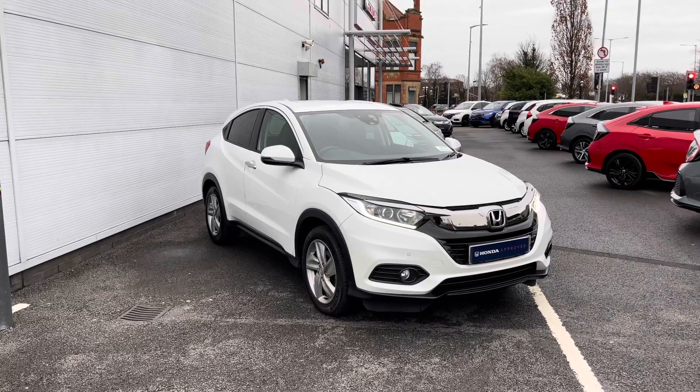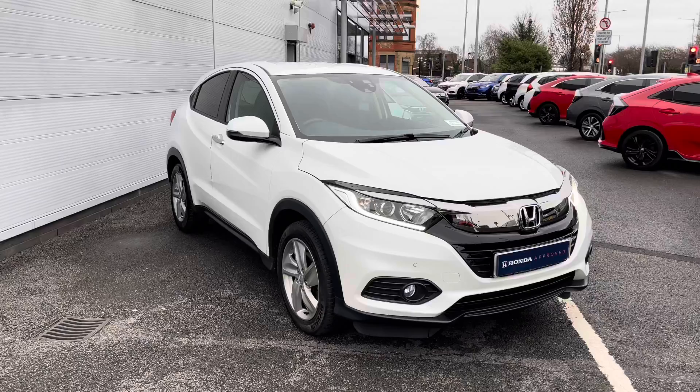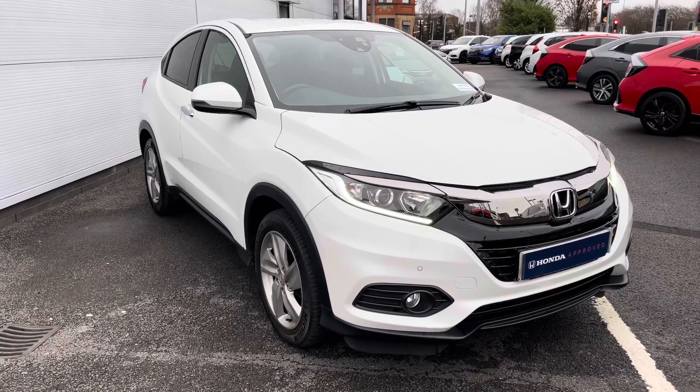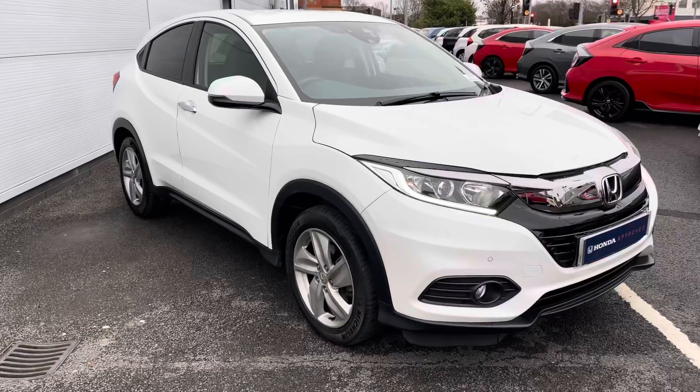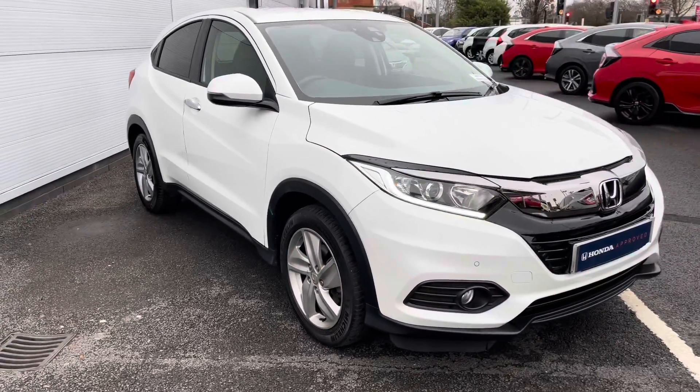Hello and welcome. My name is Greg and today I'd like to tell you a little bit more about this stunning Honda HR-V model that is now joining our approved new stock. This bigger version is the highly popular SE, finished here in white paintwork and powered by a 1.5 VTEC petrol engine.